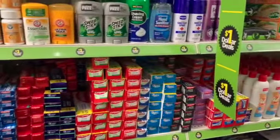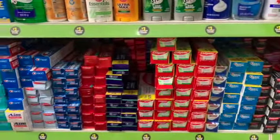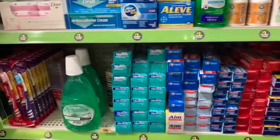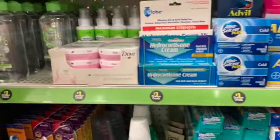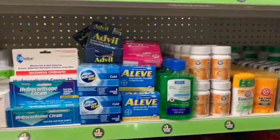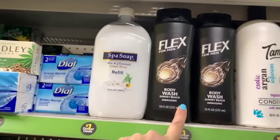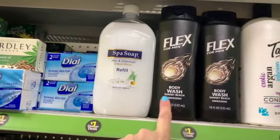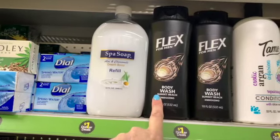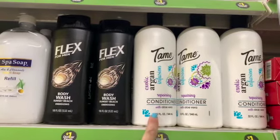If you're a couponer and you're up on your couponing, definitely look through your stash because a lot of these are bonus sized, and they would fit the criteria of the coupon. I am so far behind on my couponing — I really want to get back into it though. This is a fairly new product: Flex for Men, 18 ounces, body wash in Sunset Beach, and it says Energizing. We also have the new Tame Conditioner — it's a repairing conditioner.